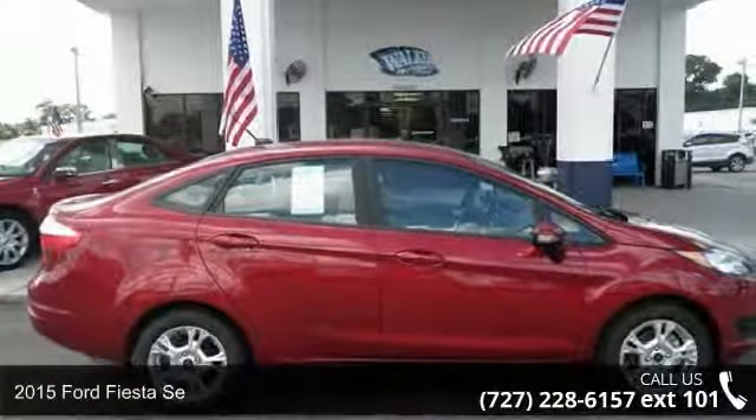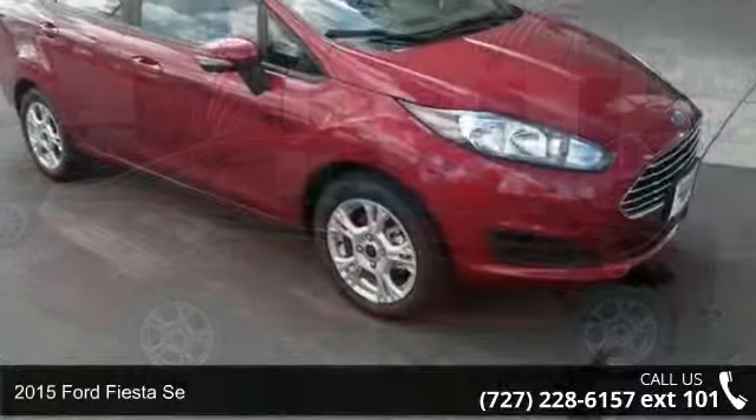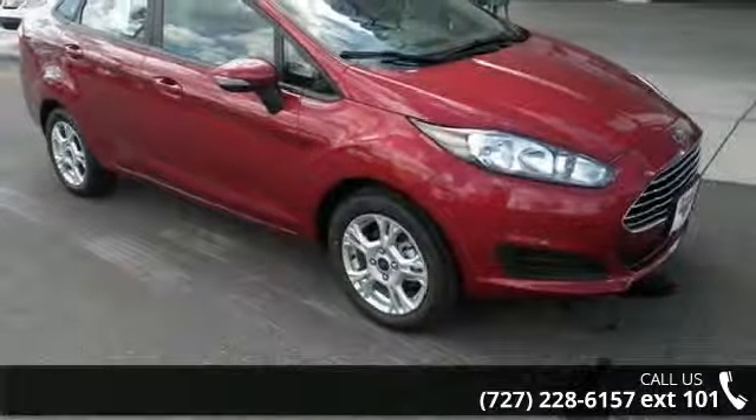Imagine yourself in this 2015 Ford Fiesta. If you are looking for a first-rate auto, this one could be yours today.